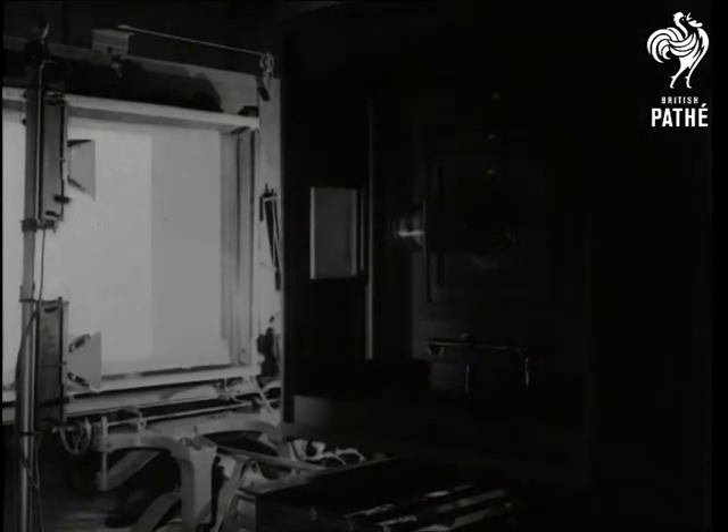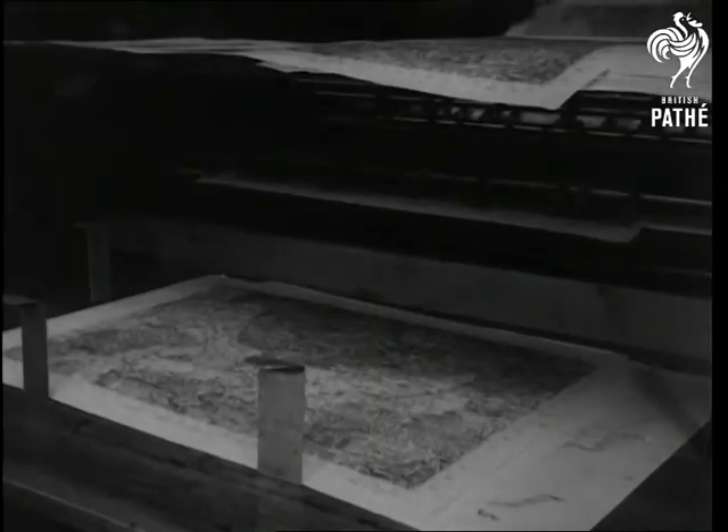So gentlemen, when the moon is high and the hour is late, you'll be able to get home with a map instead of by the railings.